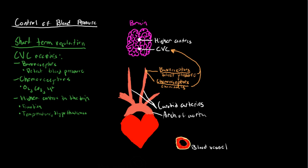Finally, we also have incoming signals from the higher centers in the brain in order to control things like temperature or states of emotion. So those are our main signals going to the cardiovascular center, which is going to receive these signals and do something with them in order to control our blood pressure.